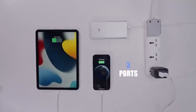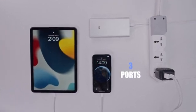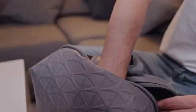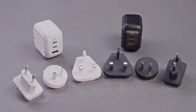With its three ports, you can back up and charge up to three devices at the same time, making it perfect for families or businesses. Plus, it's travel-friendly, with converters included to make it easy to use anywhere in the world.